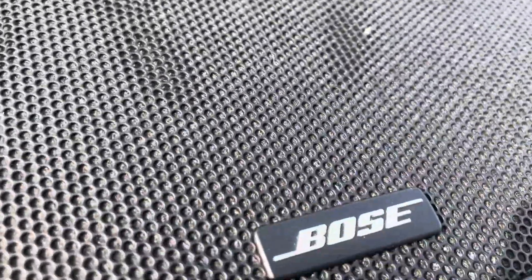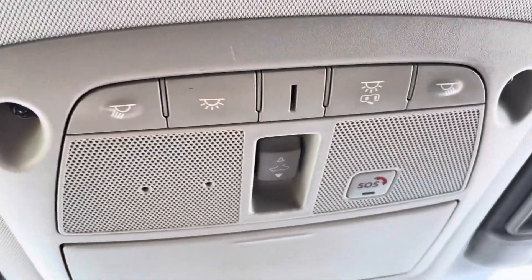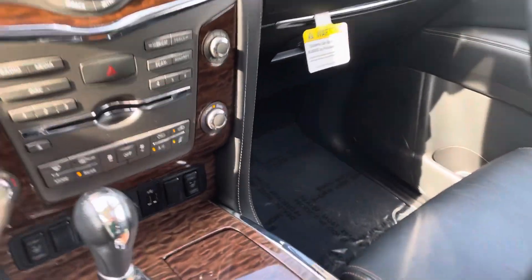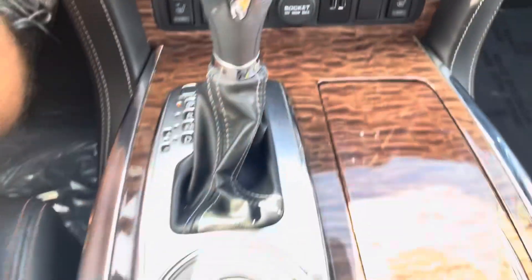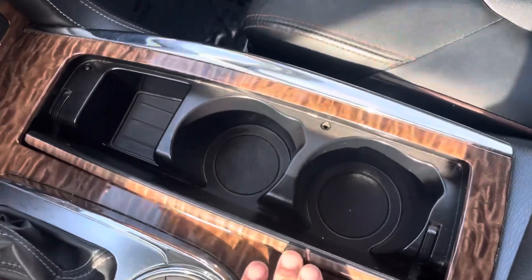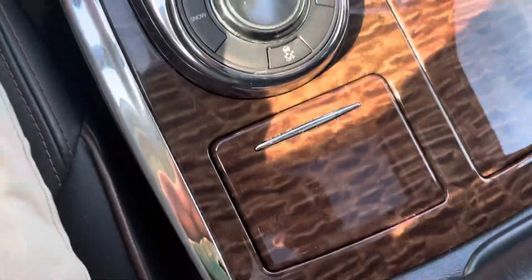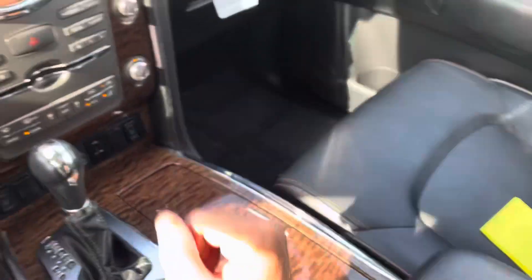It has a sunroof, and some of this other stuff right here. Sunglass holder up here for the passenger. Down here you have all kinds of cool stuff — seat heaters, and this thing has a massive center console.